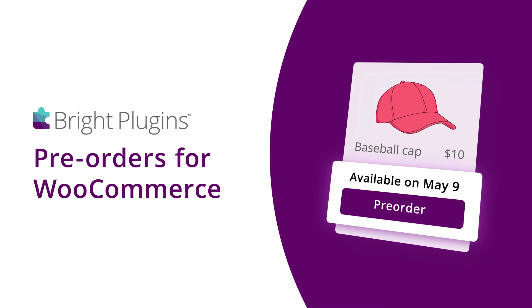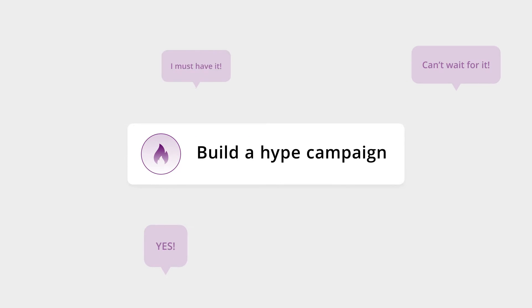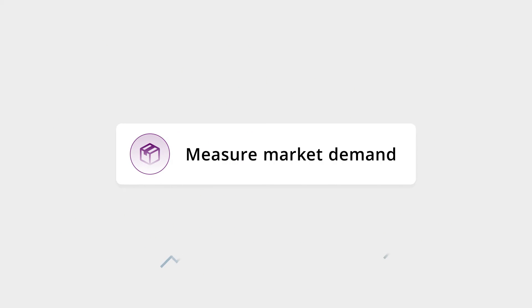Pre-orders for WooCommerce by Bright Plugins. With pre-orders, you can build a hype campaign that keeps customers interested in what's coming, fund your production and watch as sales soar even before you've released the product, and measure market demand and estimate the quantities required to fulfill.